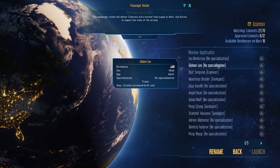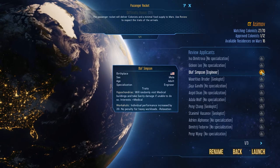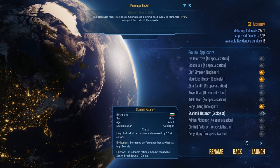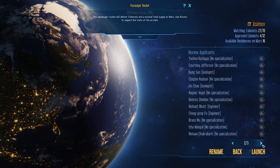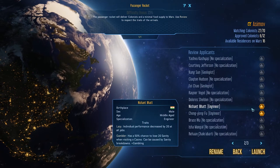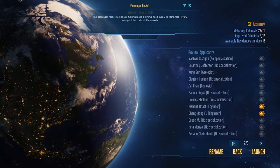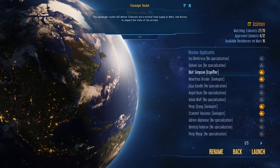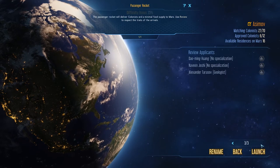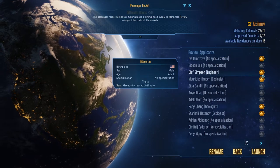I'd rather not have alcoholics. Let's start with this engineer. A hypochondriac needs to visit a medical facility at some point - that's fine. We'll take a geologist too. There's another couple of geologists - one is a party animal, one is lazy. I'm seeing a distinct lack of engineers; this guy is a gambler and this one is an alcoholic. It's going to be tough.